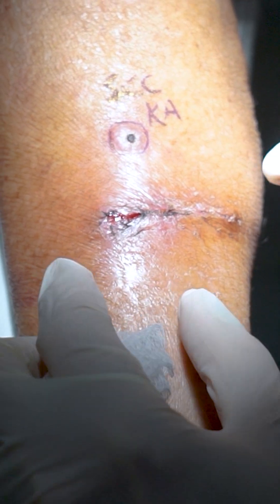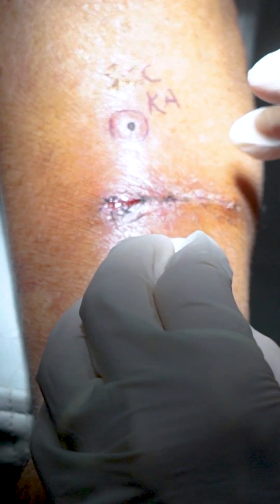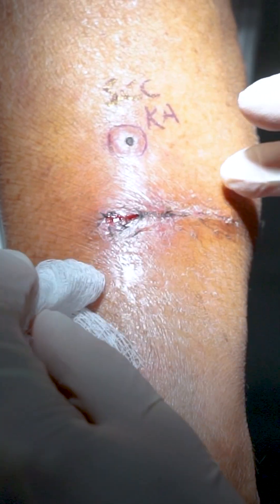We did the surgery two weeks ago on his hand and unfortunately the next day he fell, so it's a little bruised over here, but the sutures are still intact.